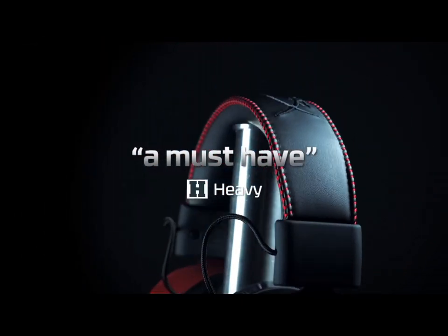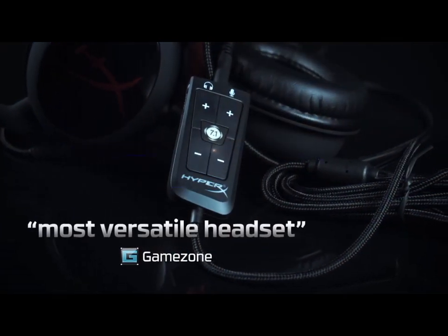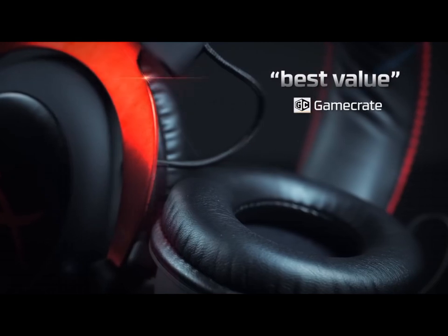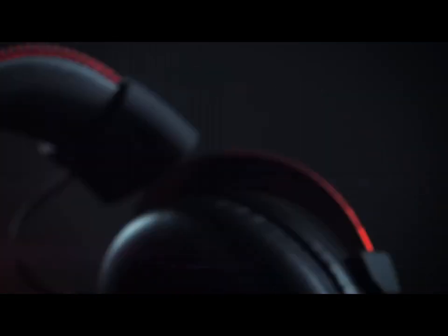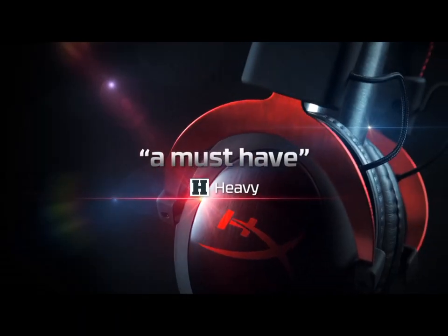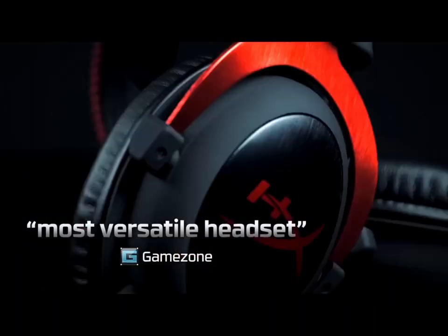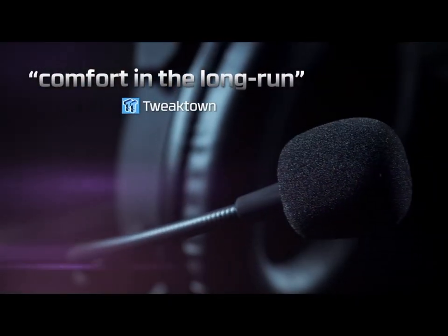These headphones are compatible with multiple platforms, including PC, PlayStation, Xbox, and more, offering versatility for all gamers. The inline controls provide quick access to volume and microphone adjustments, ensuring seamless adjustments mid-game. With its sleek design and customizable options, the HyperX Cloud Alpha Gaming Headphones are a must-have for serious gamers who demand top-tier audio quality and unmatched comfort.